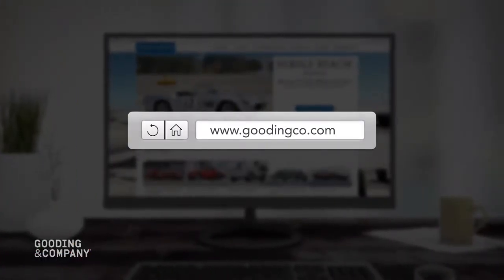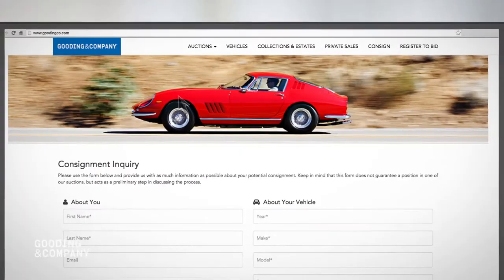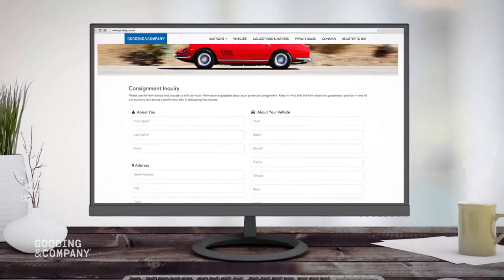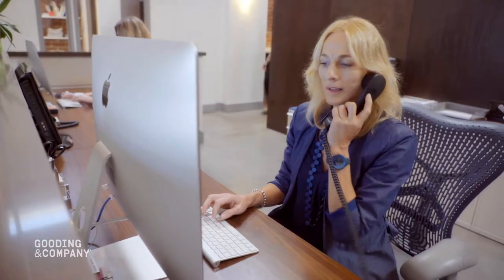Get started by visiting our website and clicking Submit Inquiry Online. Not a fan of online forms? No problem — just send us an email or call our office to speak directly with an auction specialist.